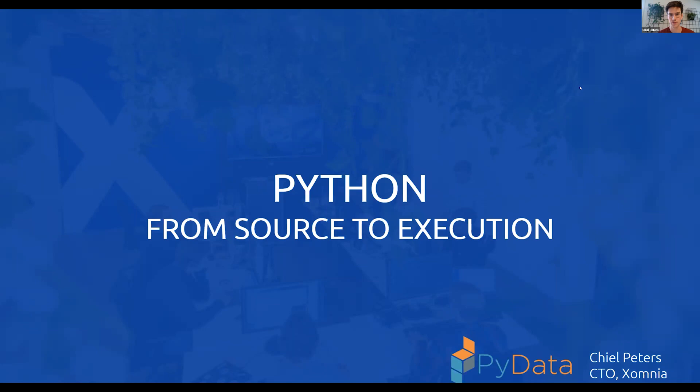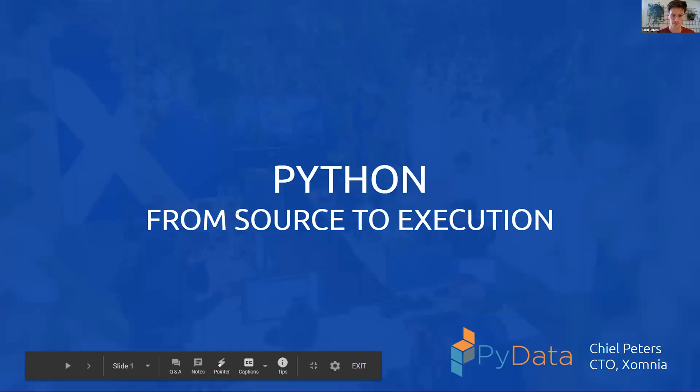Welcome everyone. My name is Gil Peters, I'm the CTO of Xomnia, and we're an AI-based consultancy firm out of Amsterdam. You might know us from the self-driving boat adventure, which now turned into a venture, or from many other projects.